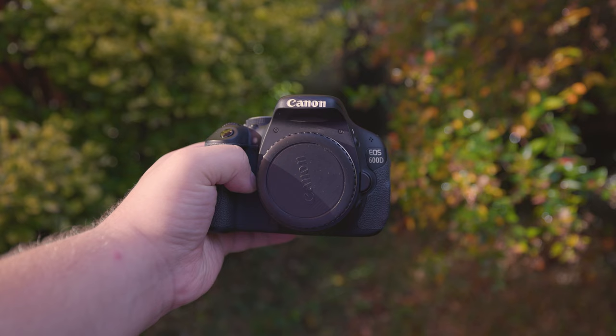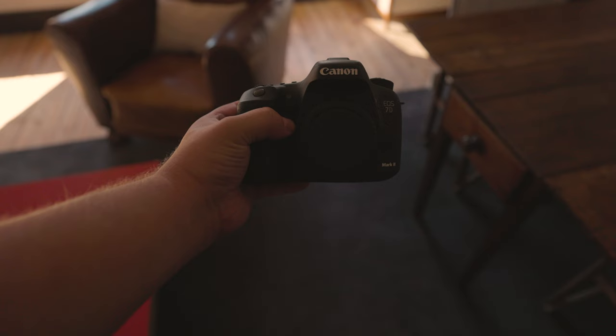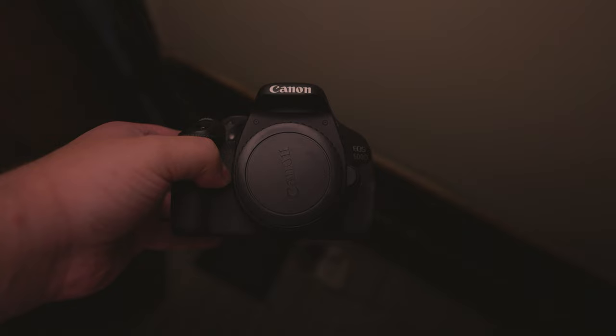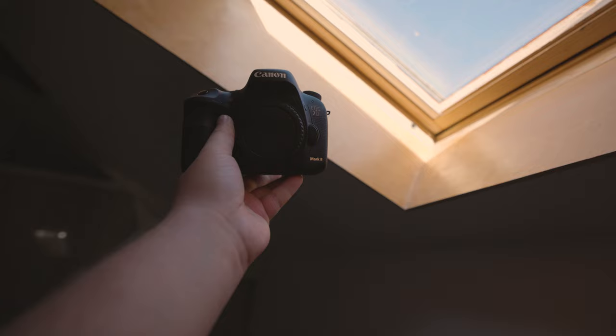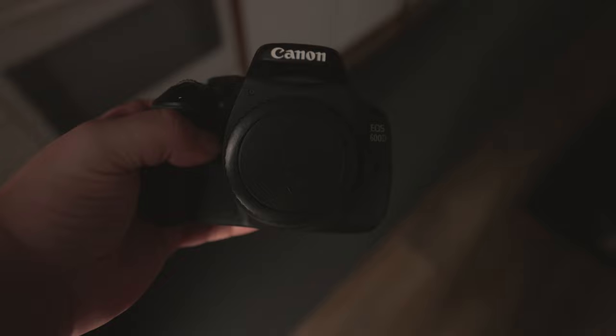Secondly, we can consider the processor. The Digic 6 is used in the 7D Mark II, while the 600D uses the Digic 4 processor. The fourth Digic generation has faster image processing than earlier models, improvement in noise reduction for high ISO images, and the capability to record H.264 1080p video. The Digic 6 brought more improvements, like better performance in low-light environments, decreased lag compared to past versions, and the ability to record 1080p video at 60 frames per second, along with a few other enhancements.